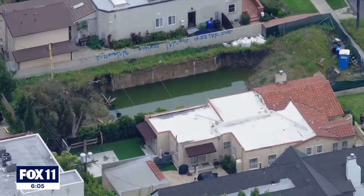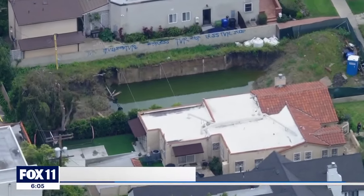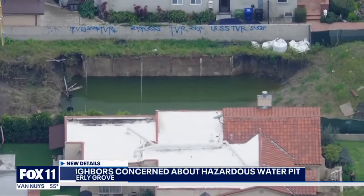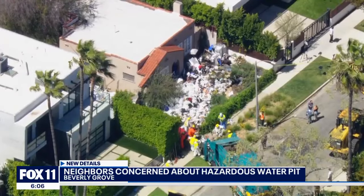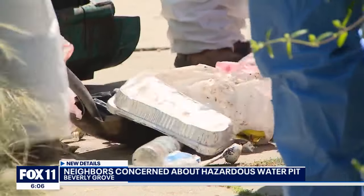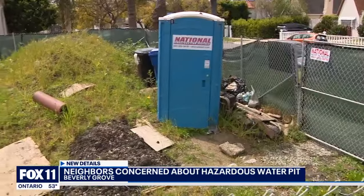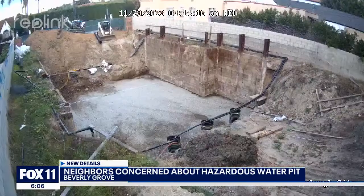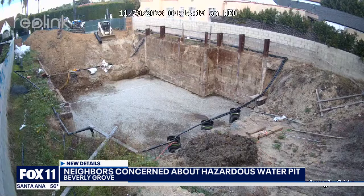A view from Sky Fox shows what was supposed to be the basement for a new two-story house. This pit of green water sits on a property just north of Beverly Boulevard, not far from the so-called trash house. Residents say they've lived next to the empty lot for years, mostly without complaint.